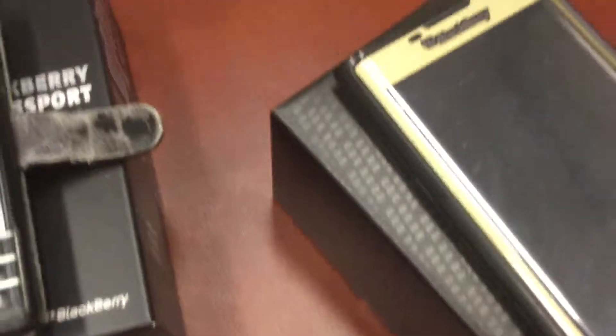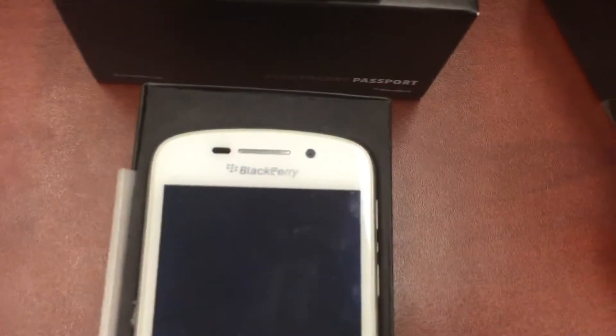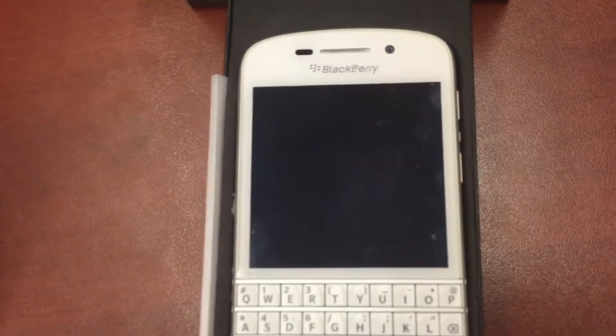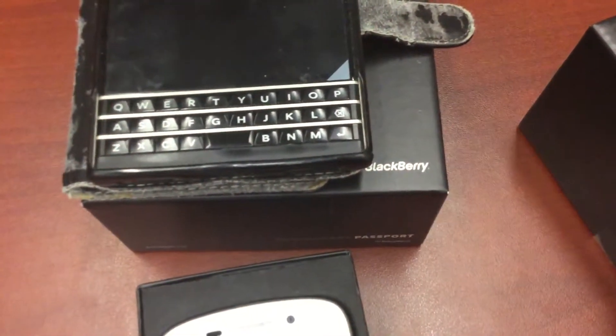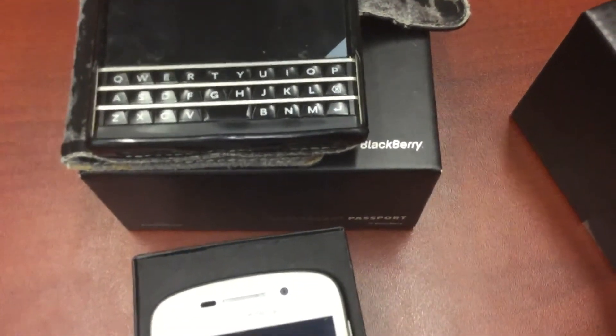This is my BlackBerry which runs Android — it has most of my applications on it. The BlackBerry OS devices don't have as many applications; most of the apps are dying, no longer supported, or no longer work. So if you're the type of person who wants applications, do not purchase these phones. If you have any questions regarding the BlackBerry phones, please leave a message in the comments below and I'll reply to them. Thanks.